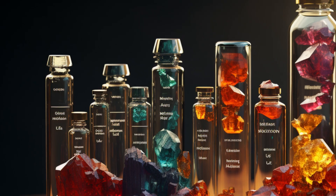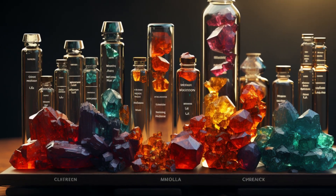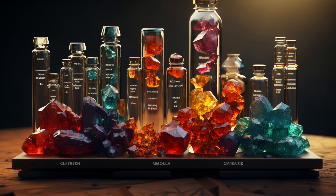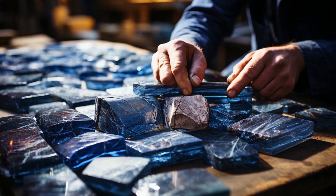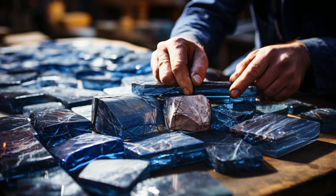Dumortierite is a fibrous, variably colored aluminum borosilicate mineral, and it usually ranges in color from blue, green, and brown. This gemstone has a vitreous luster and a hardness of 7 to 8.5 on the Mohs scale, which means it's quite a sturdy little gem.